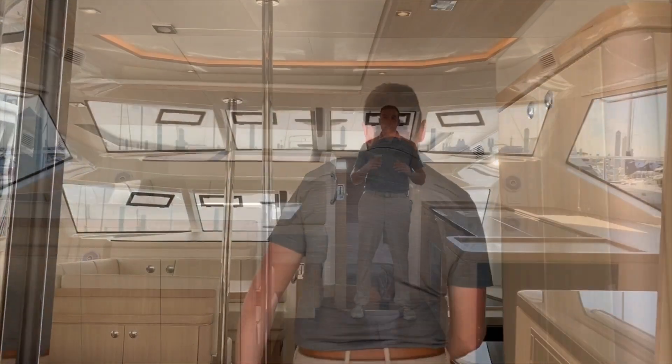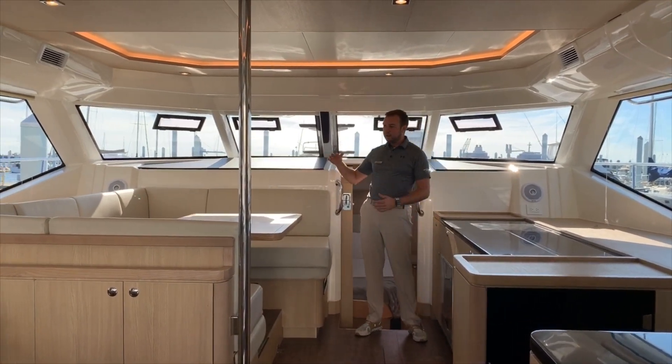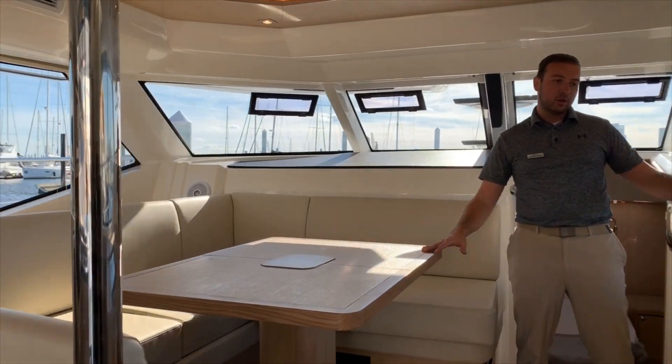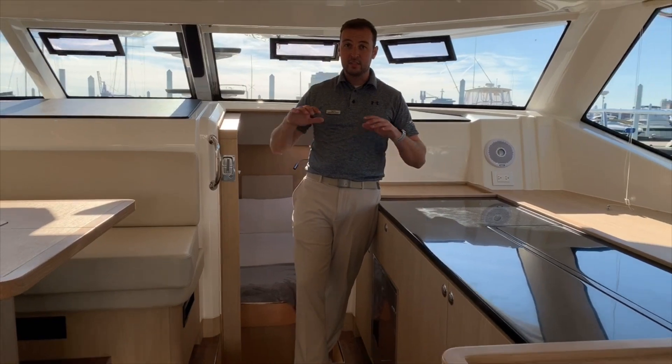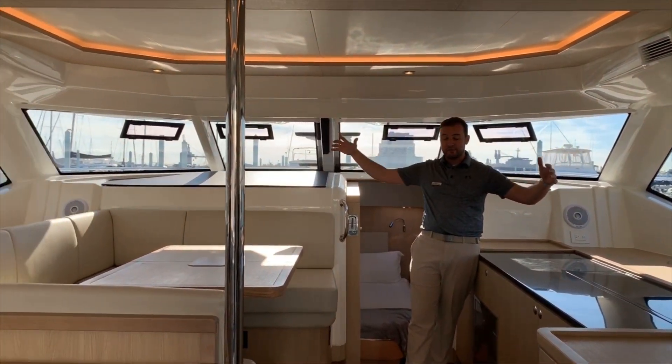Let's go inside and we'll check out the salon. Moving into the salon, you'll see we have a ton of spacious area here, followed by a U-shaped seating area for your dining table, along with counter space and a TV. You'll notice in this 44 Aquila that there's tons of natural light due to all the window space and area that you have here.